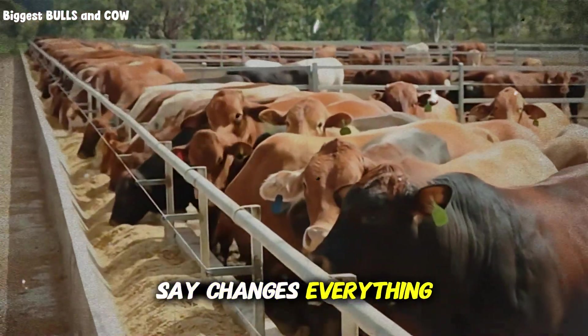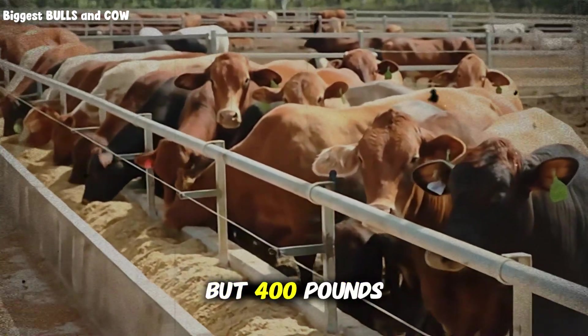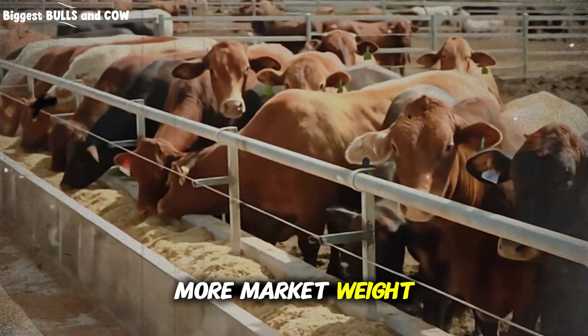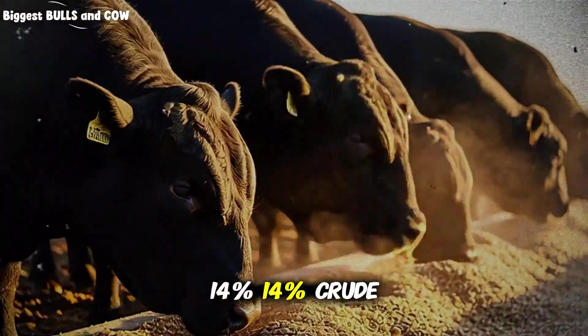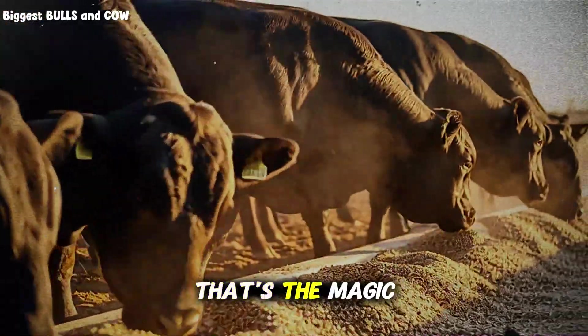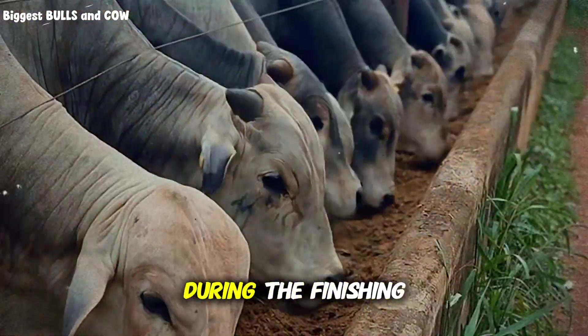And when I say it changes everything, I mean same cattle, same timeline, but 400 pounds more market weight. The number is 14% — 14% crude protein. That's the magic threshold that turns average gains into explosive growth during the finishing phase.